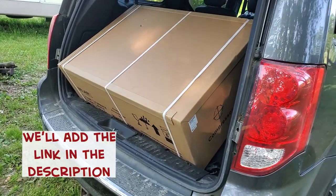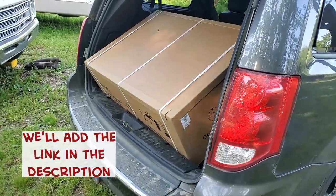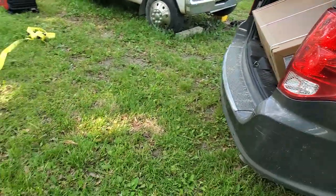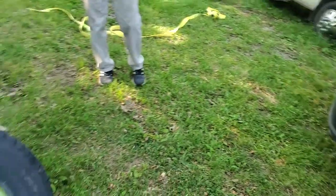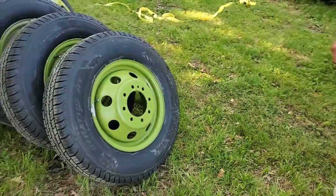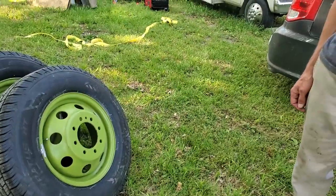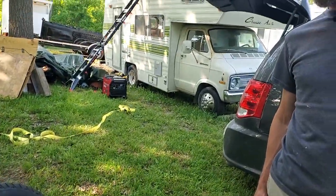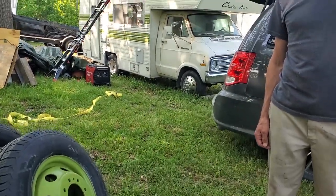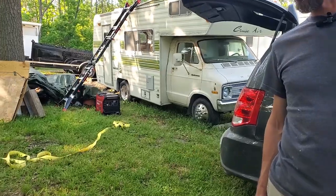Here's the unit. It actually shipped in two separate boxes, so if you order this: the outside piece is one box and the inside came separate — look for two. But I want to give you a preview of these tires and wheels. We just got them back. The tire place held them hostage for a minute because their machine was down, but little preview — they're going to look pretty sweet once they're on.